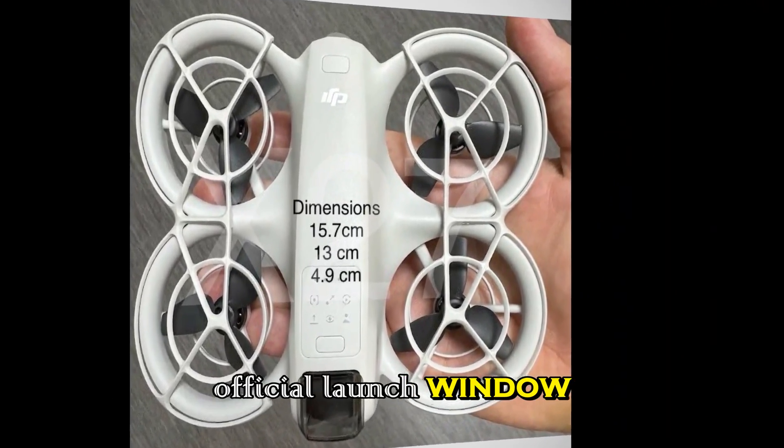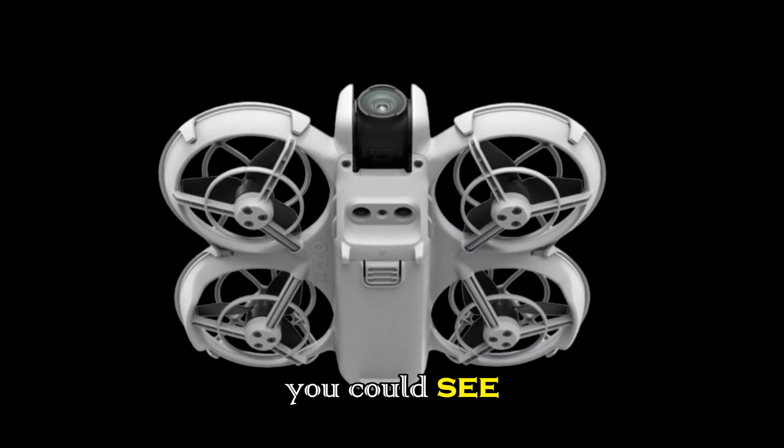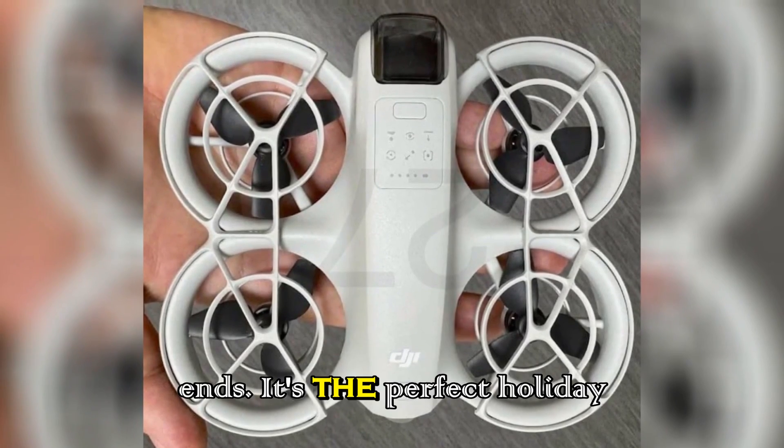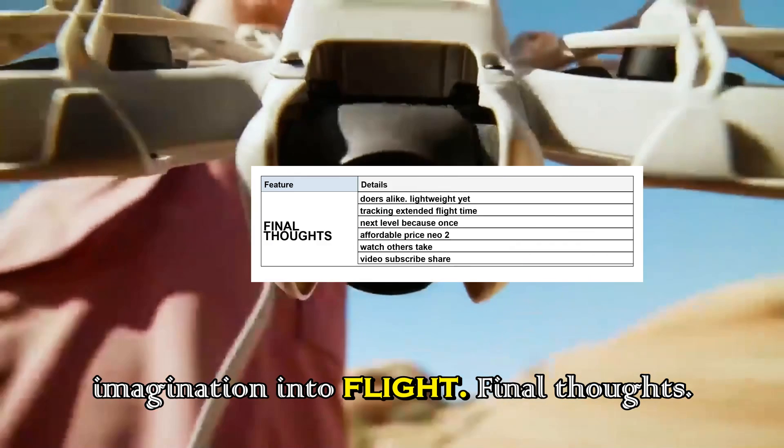Based on FCC certification and DJI's own production schedules, the official launch window is November 2025. The embargo for early review units ends January 15th, 2026, meaning you could see creators flying the Neo2 before the year ends — the perfect holiday release that turns imagination into flight.